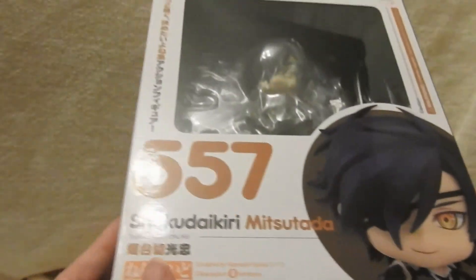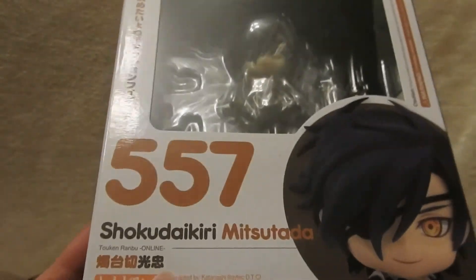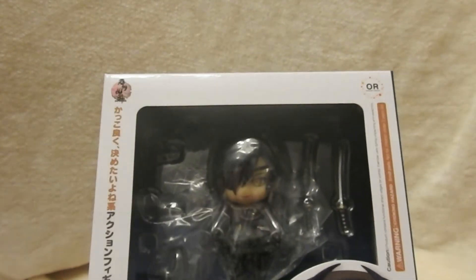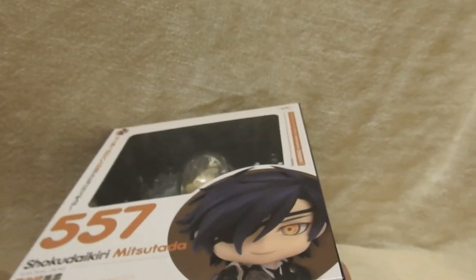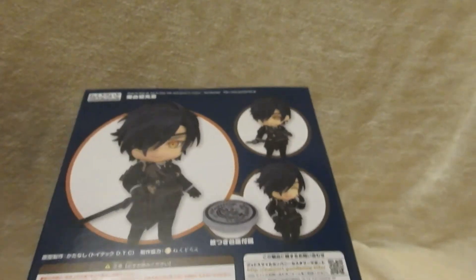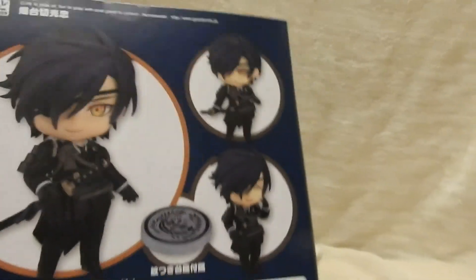And then one of the hardest names I feel to ever pronounce — Shokudaikiri Mitsutada from Touken Ranbu. I just like this character design and I enjoyed the show, which is so laid back. You can get the game too, but the show was just funny — daily lives of swords — there was some action too, but it was enjoyable. So all of these are coming in other videos, but that's it for this video.